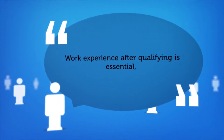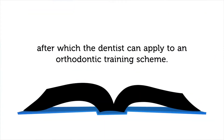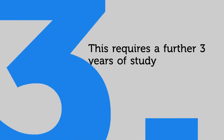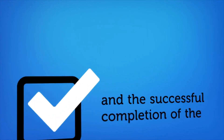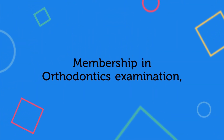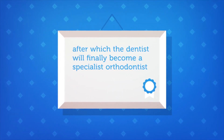Work experience after qualifying is essential, after which the dentist can apply to an orthodontic training scheme. This requires a further three years of study and the successful completion of the membership in orthodontics examination, after which the dentist will finally become a specialist orthodontist.